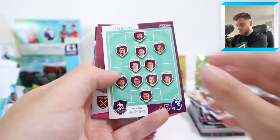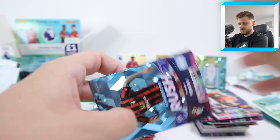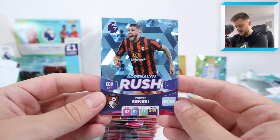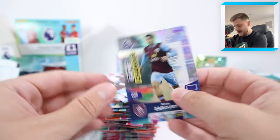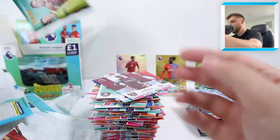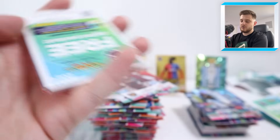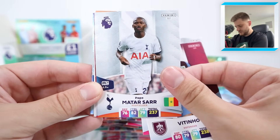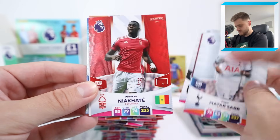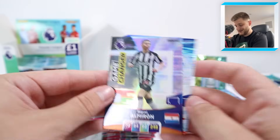We've got the Burnley lineup, Ben Johnson, Rian Brewster, and another Adrenaline Rush — our second of the video — Marcos Senesi for Bournemouth! Then a Game Changer Zaruri for Burnley, the Moroccan international. Into the next one — go on, give us another golden baller! We've got Tim Ream, Vitinho, Papasaur for Spurs, Nayef Aguerd and then Ice Jack Grealish and a Game Changer Miggy Almiron for Newcastle United.